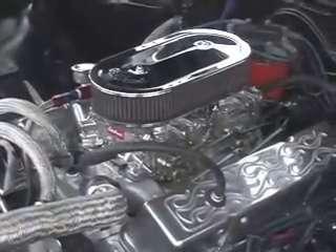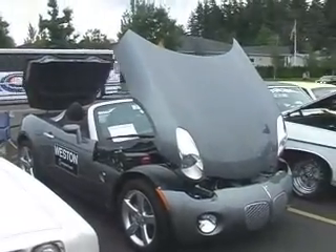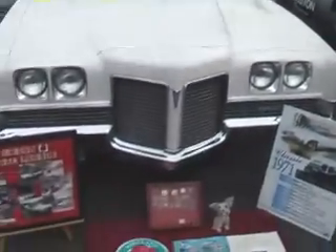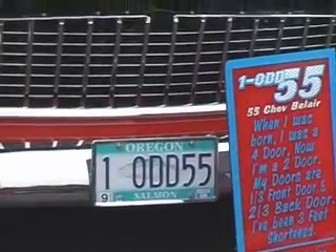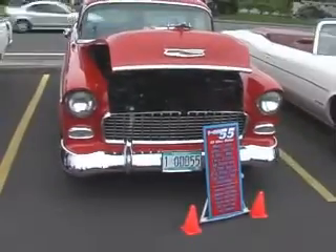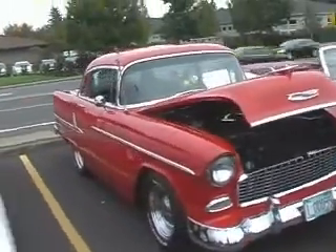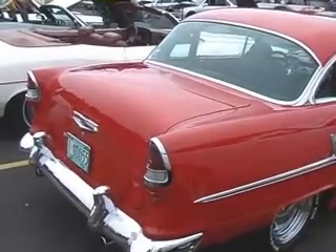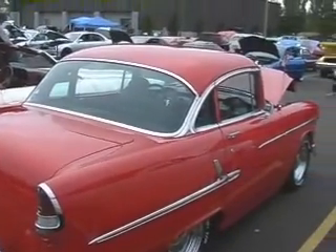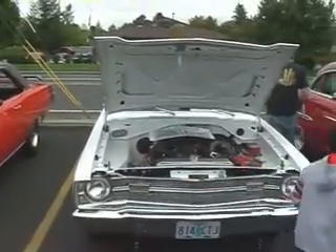This Impala will fool you with the dual quads under the hood. If some of you have viewed previous shows of mine, you may have seen the one-odd '55. What is not right with this '55 Chevy? The car is a little bit shorter than most.